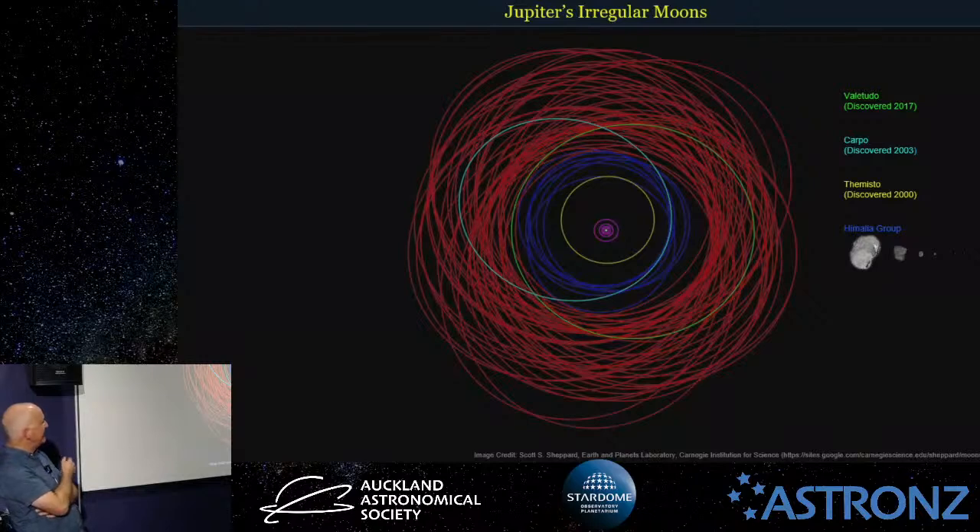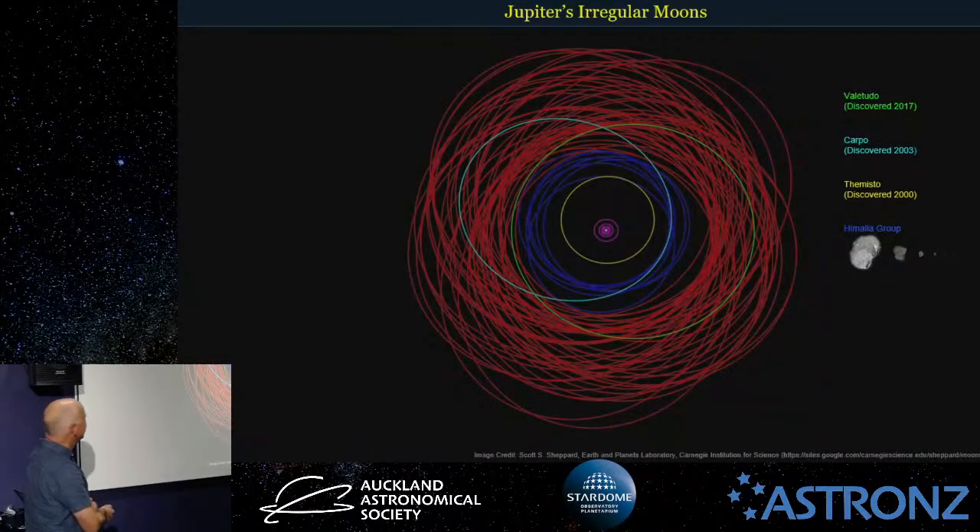Amalthea was discovered by Mr Barnard, who Barnard's Star is named after. I mentioned before Valetudo — the little one at the end of the list of moons. Valetudo is a prograde moon. All the red ones are retrograde, all the other colours are prograde. You can see why collisions occur — with all these retrograde ones, it's like going the wrong way on the highway. So there are probably a lot more pieces of Valetudo out there — it was likely a bigger object that kept crashing into stuff.